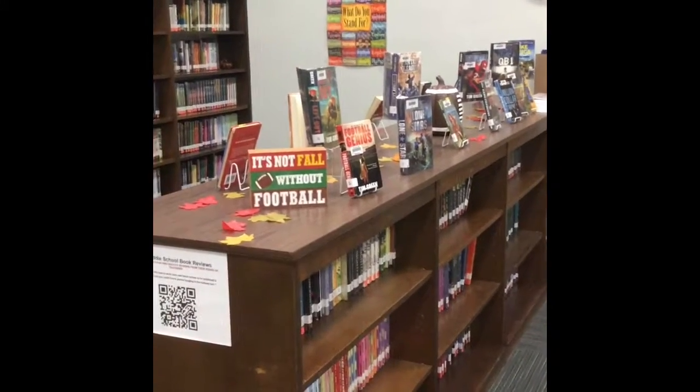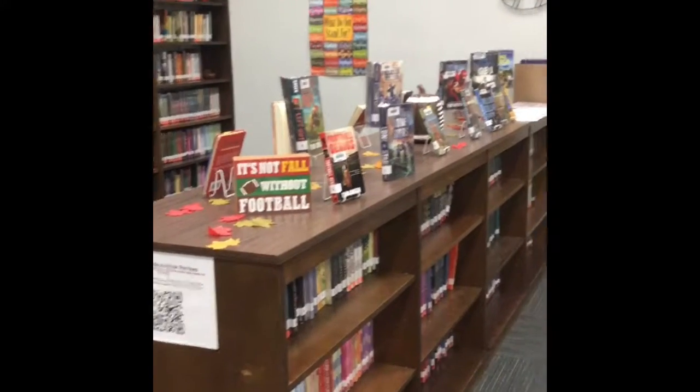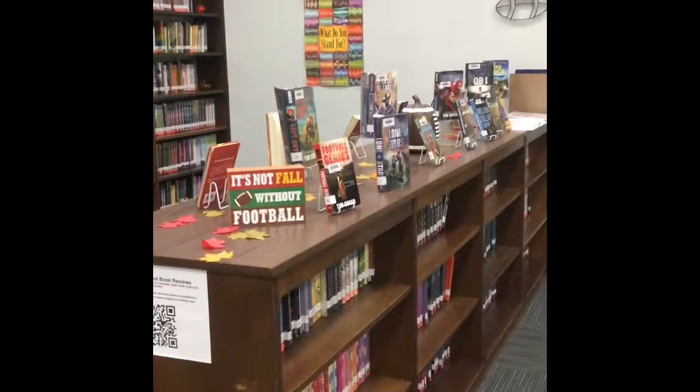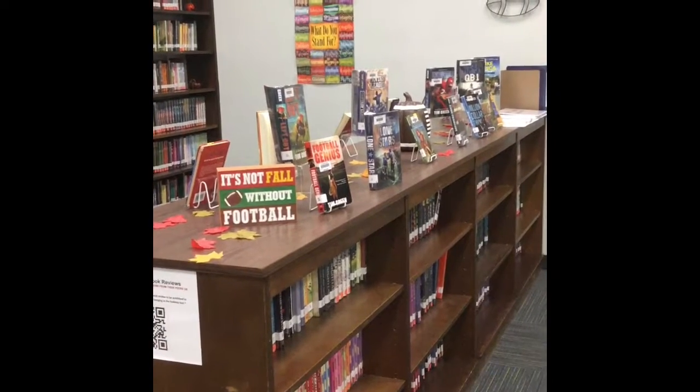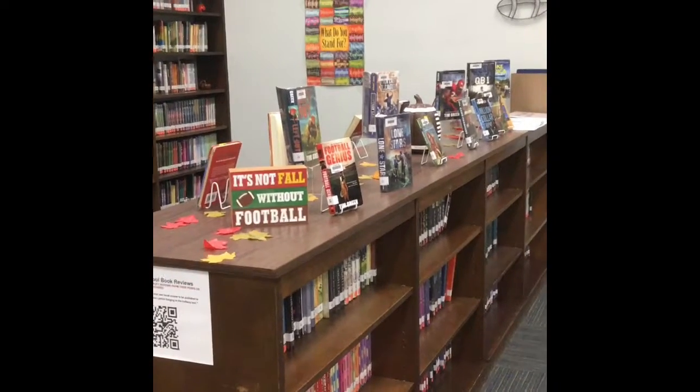The bookshelves in our media center typically have books displayed, and many kids ask, 'Can I check this book out?' That's what they're there for — so that your eye catches them and you can see what you might like.